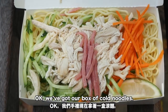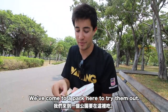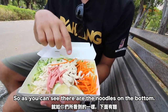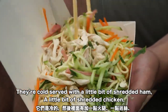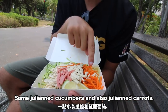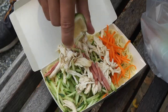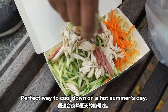We've got our box of cold noodles — this is called Long Man — and we've come to a park to try them out. These look really really good and as you can see, there are noodles on the bottom served cold, with a little bit of shredded ham, shredded chicken, julienned cucumbers, julienned carrots, and a wedge of lime. I'm going to squeeze that on first — they smell incredible, a perfect way to cool down on a hot summer's day.